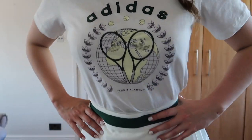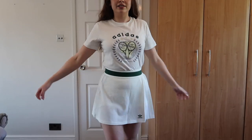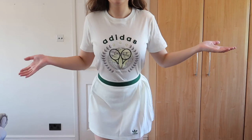And then the back has the logo there. I'm just obsessed with this top. I know it's just a top and there's nothing super interesting but it just looks really cute.